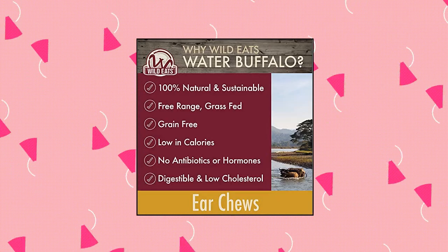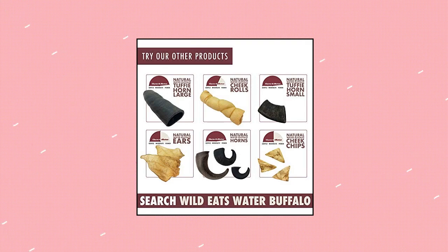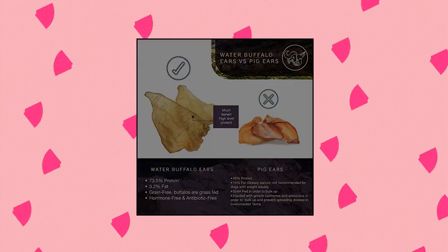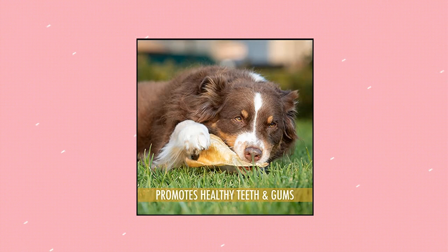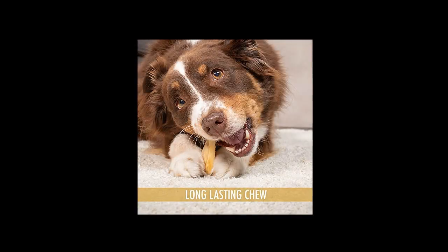Our water buffalo natural ear dog chews are single source protein that have 14% more protein and 89% less fat than beef, and 28% more protein than pork, making them a great alternative to pig ears for dogs, cow ears, antlers for dogs, and bully sticks for dogs. Feel good about treating your pet. Use as part of a balanced diet.